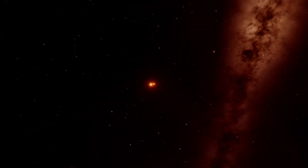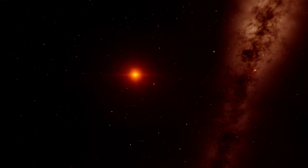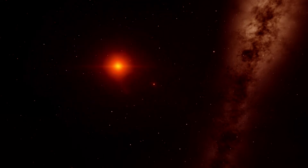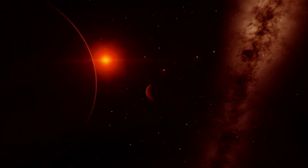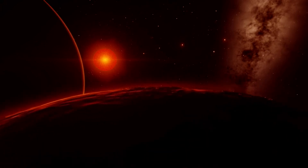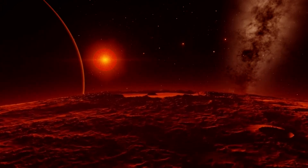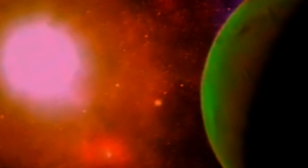Be that as it may, Gliese 1061 does in fact join part of an elite group of relatively stable red dwarf stars in the local area, alongside the equally fascinating Luyten's Star. As yet unknown exactly how stable Gliese 1061 is, it could turn out to be an almost perfect system, indeed much like its twin Luyten's Star, which we find in the constellation of Canis Minor.